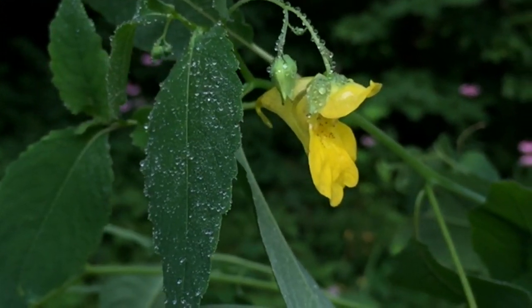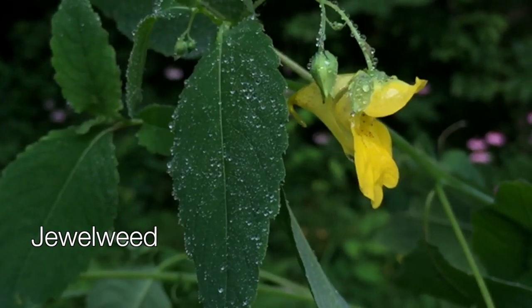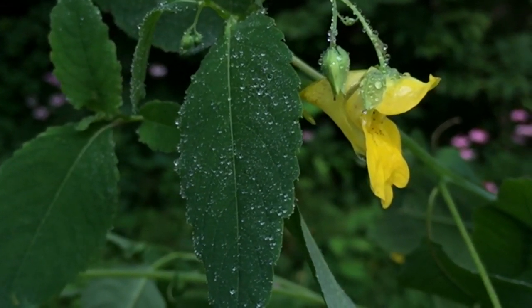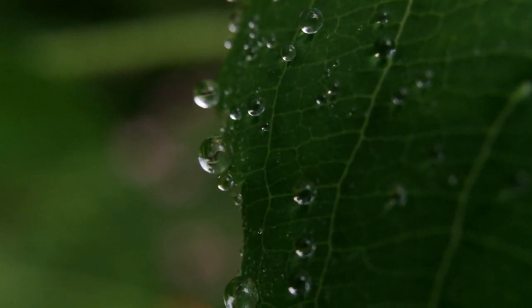Touch-me-knot is also known as jewelweed because of its diamond-encrusted appearance after a rain. Water beads up as perfect spheres on the leaf's waxy surface.